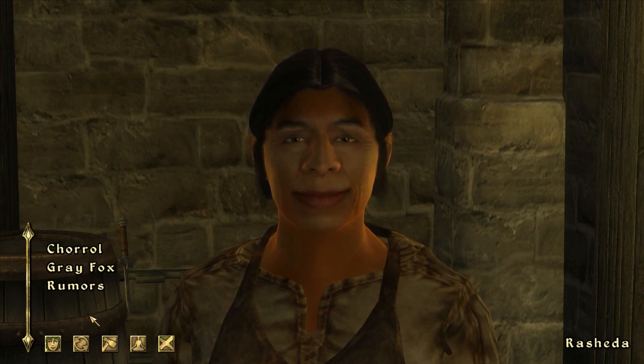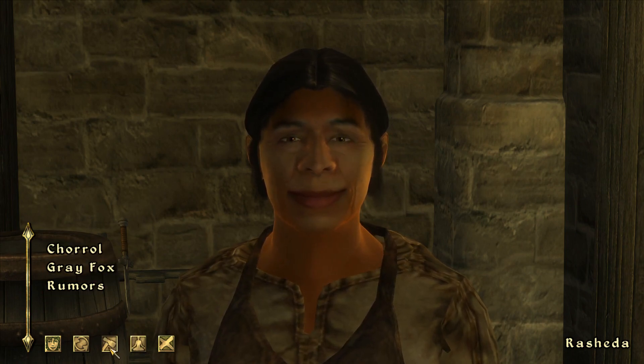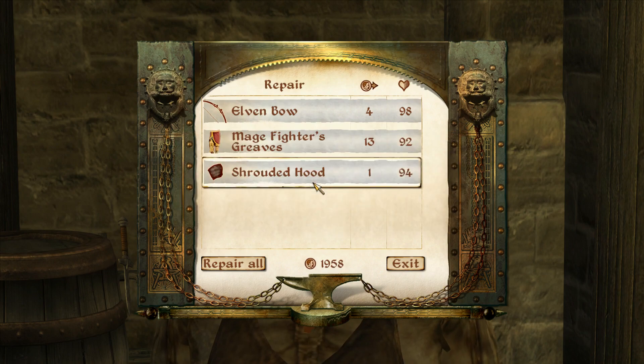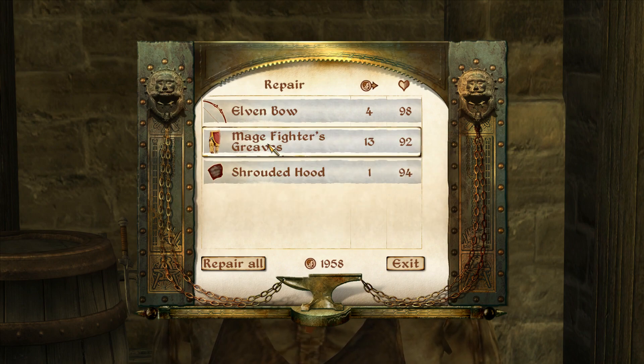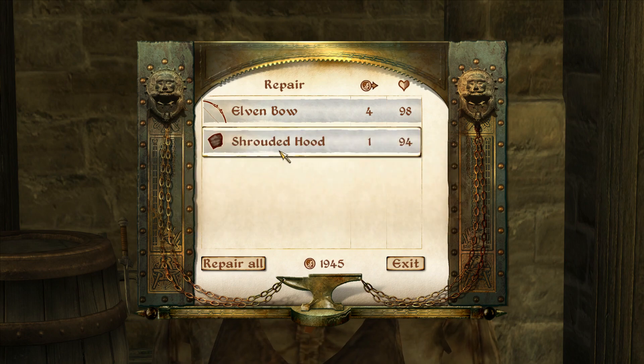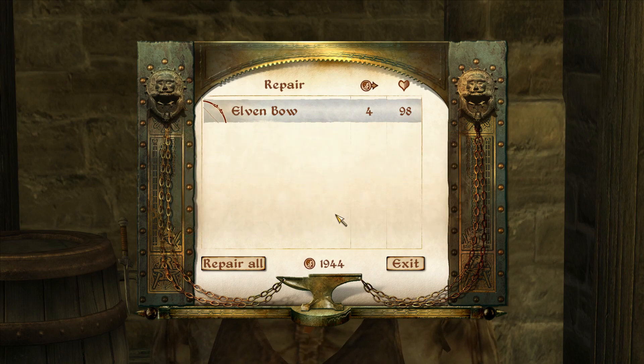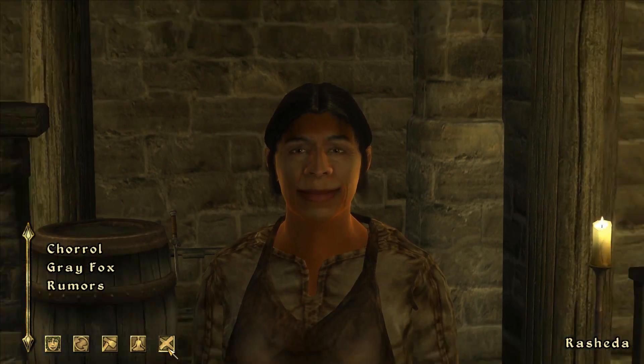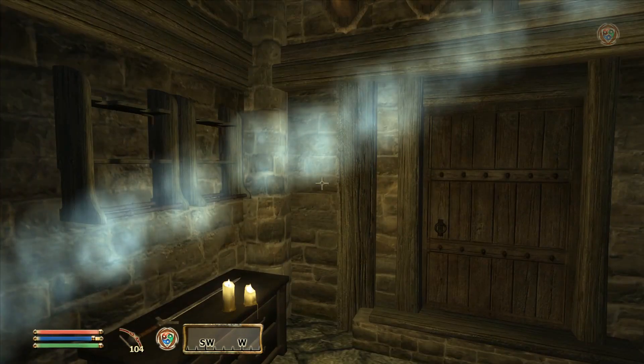We can't invest any more, but we can't go into battle with broken equipment. We could ask her to repair Rock Shatter, the Mage Fighter's Greaves, and our Shrouded Hood. The Elven Bow we should be able to take care of ourselves. And there we are. Thank you, Rashida. Off we go.